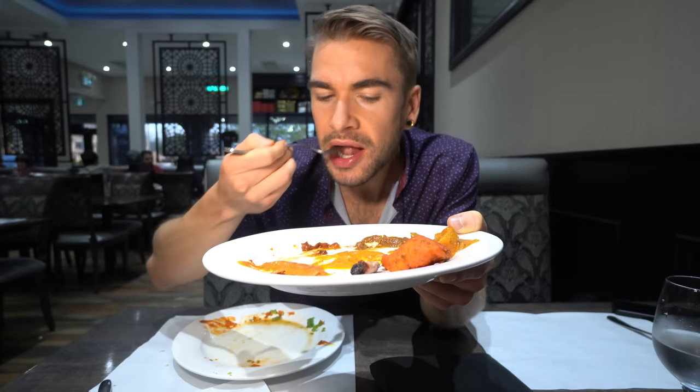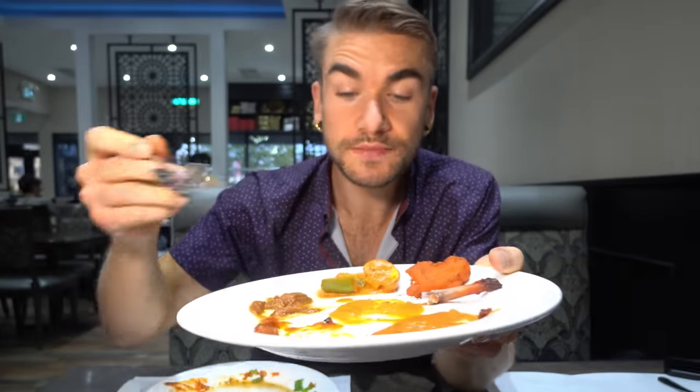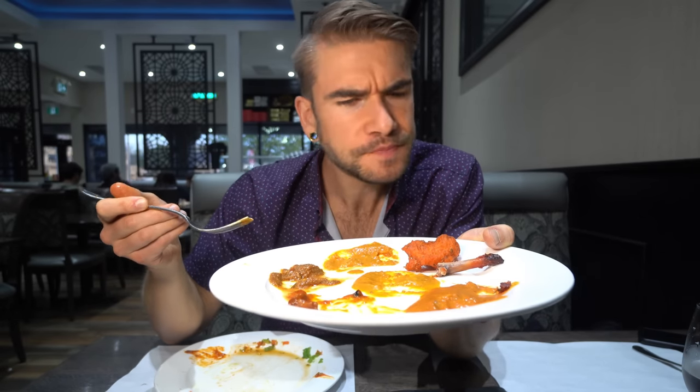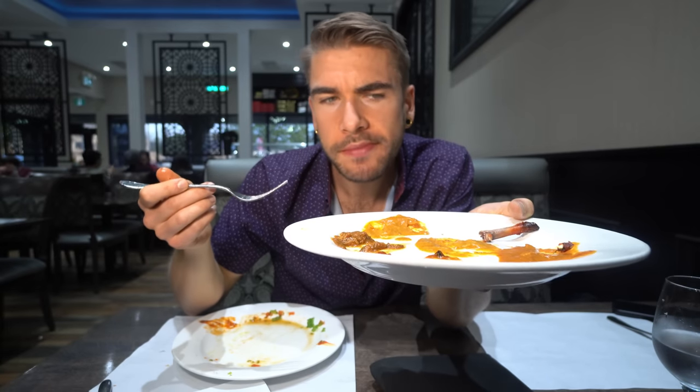That beef vindaloo — tender beef. The spices on that, not heat but just the flavors — wow! Mushroom masala: same delicious masala sauce, incredibly creamy, almost cheesy, mushrooms al dente. And a fish pakora — very, very rich fish with some oregano. Alright, I know what I like. Let's get some more.